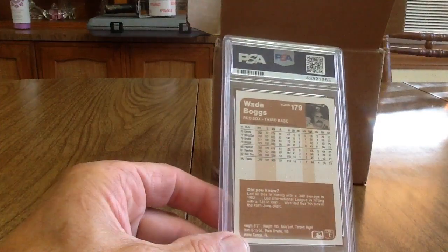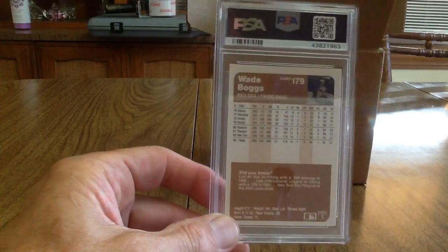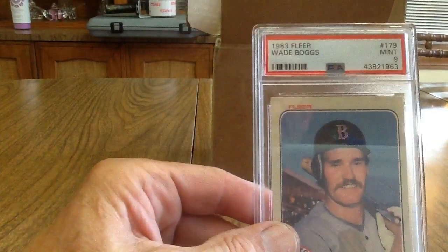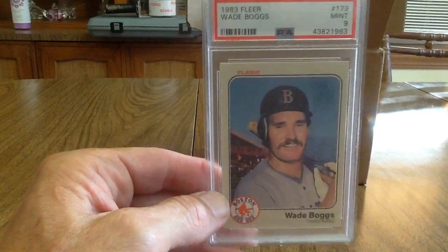Next up I've got Wade Boggs — this is his rookie card, 1983 Fleer. Another card I've had forever and it got a 9 too.